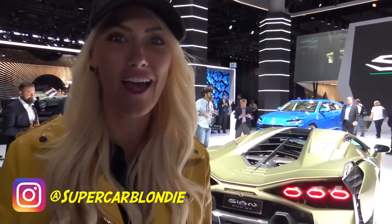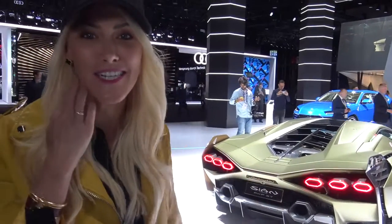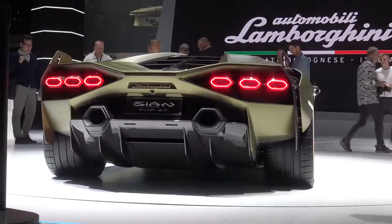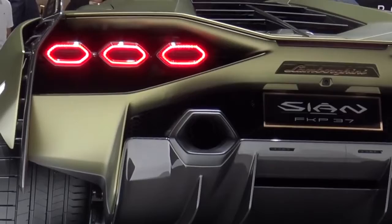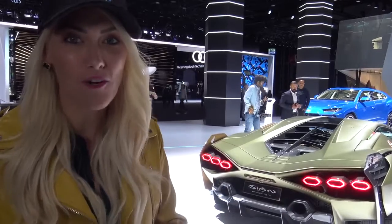What's up guys? Supercar Blondie here at the IAA in Frankfurt. This is the global launch of the Lamborghini Sian. This is the first ever hybrid Lamborghini and I'm going to show you around this car today. We have got access here with Mitya as well — we're going to speak to him, he's the head designer at Lamborghini.